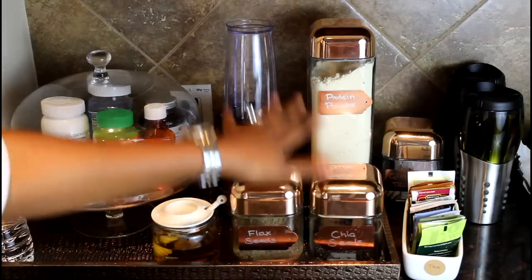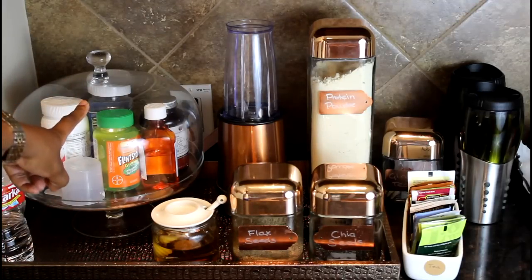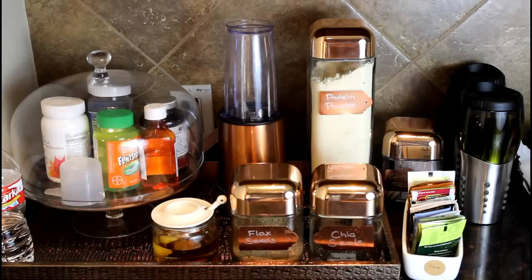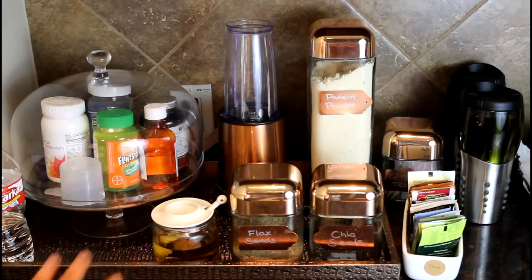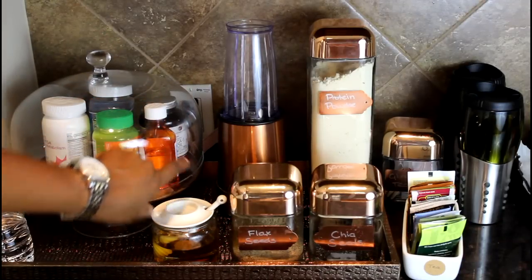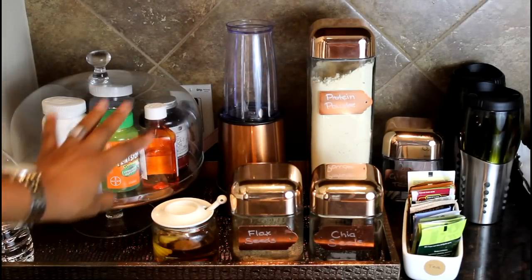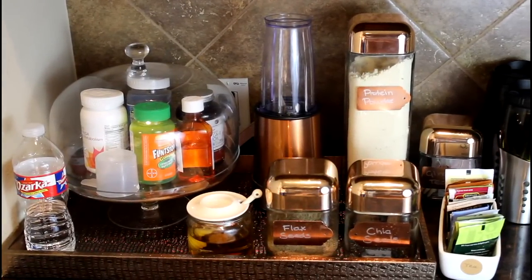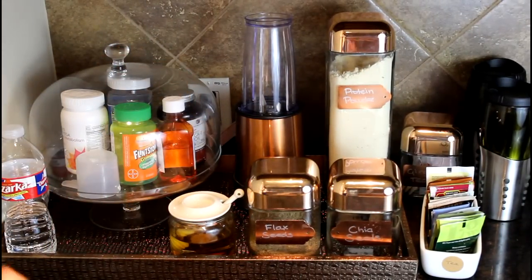Everything I need — including my protein powder — is right here to put into my smoothie and go. Over here I also have our vitamins and any medicines we might be taking. I'm horrible at remembering to take my vitamins, so having this right here where I'll be every morning works out well. I just lift this up and take them out. Peyton is on some medication for eczema, so it's right there. The scoop for the protein powder is right here too, and I have water on the side so I can take my vitamins right there.